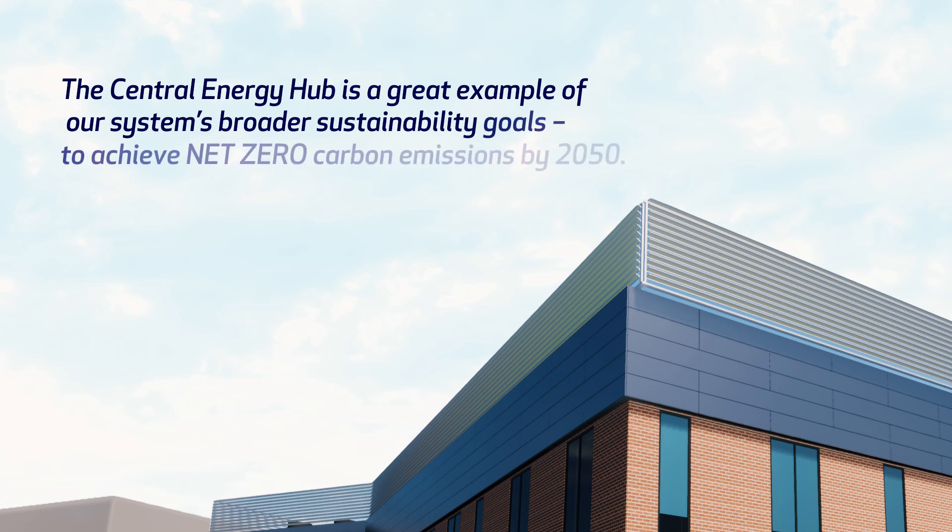We couldn't be more excited to be able to get to this point and deliver on this specific promise to the community. Henry Ford's chief financial and business development officer, Robin Damschroeder, says the Central Energy Hub is a great example of our system's broader sustainability goals to achieve net zero carbon emissions by 2050.